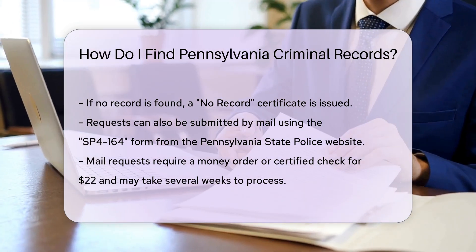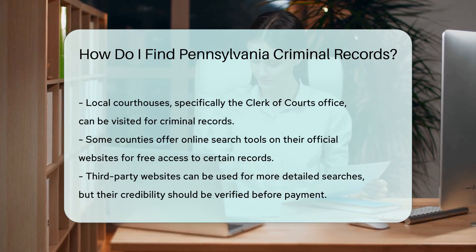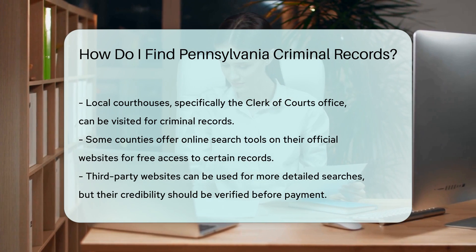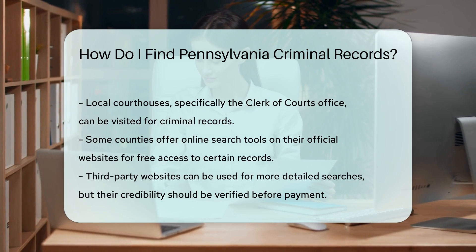Local courthouses are another resource for criminal records. Visit the Clerk of Court's office in the county where the individual was charged. Some counties offer online search tools on their official websites, which may provide free access to certain records.